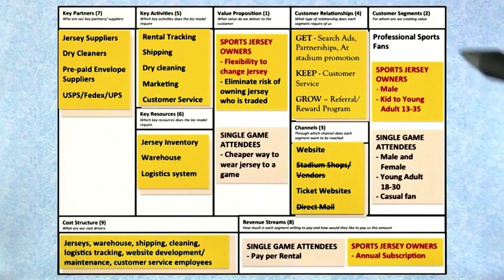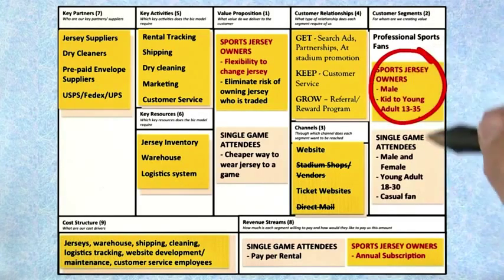Let's follow our Jersey Square team and see what they did with customer segments. They got out of the building and spoke to a series of customers — over 60. What they found out was that what they originally thought was a single customer segment actually turned out to be two separate segments.